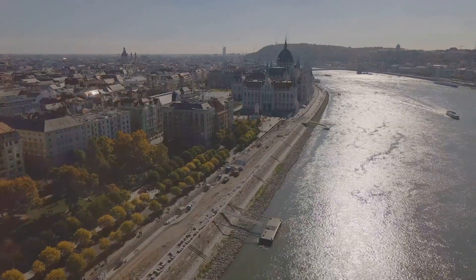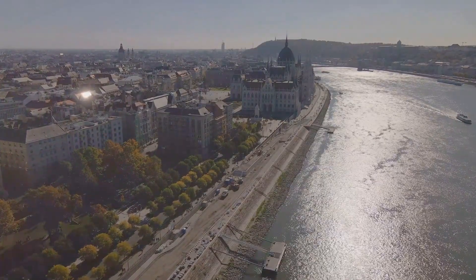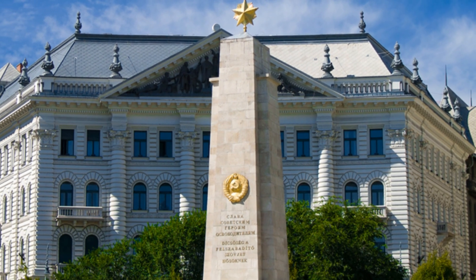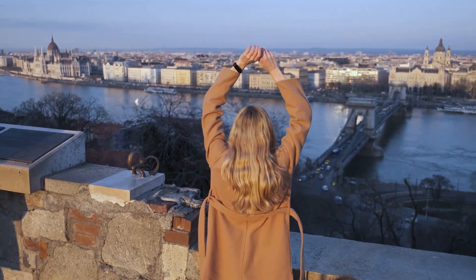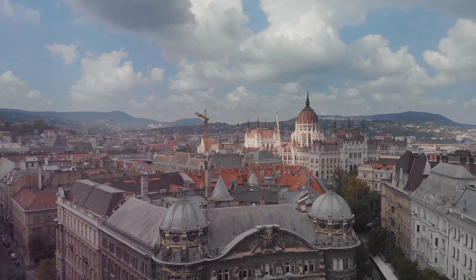Hey there, history buffs. Today, I'm your tour guide as we uncover Budapest's secret WWII sites. And trust me, these aren't your run-of-the-mill tourist traps. We're diving into the hidden gems that even the locals might not know about. So let's get this historic journey started with a bang.